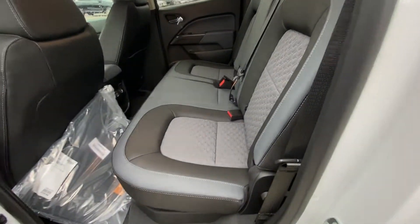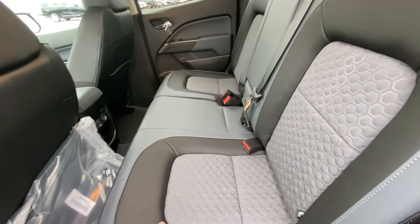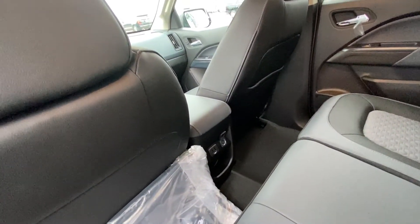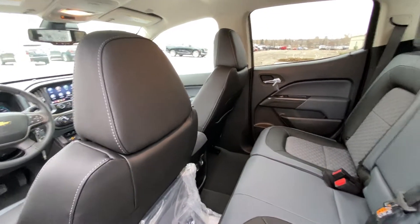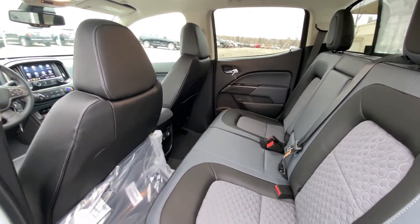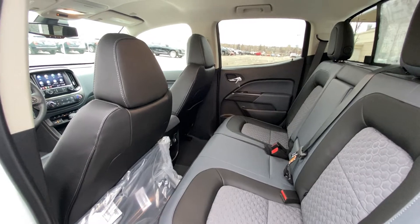Jumping into the interior of the vehicle, we have the leather-cloth combination. Both end seats are car seat ready. Sliding rear window with defrost. Solid roof in all the Colorados. There are dual USB ports and a 12-volt as well for your rear passengers. This truck being a crew cab, there's tons of head and leg room for any taller passengers in the rear of the truck.